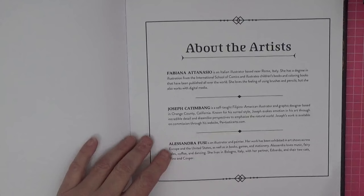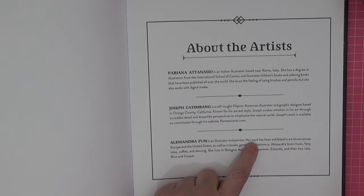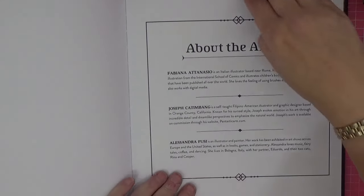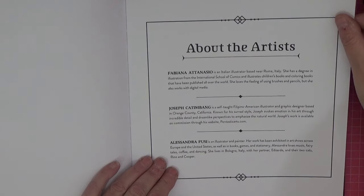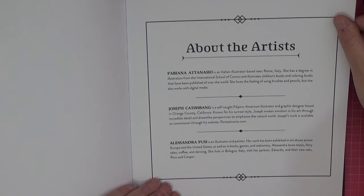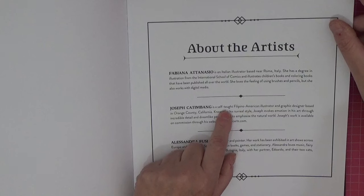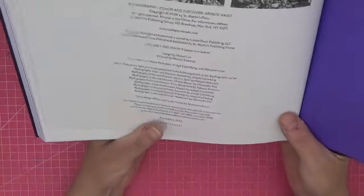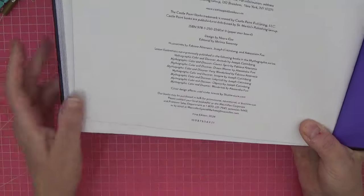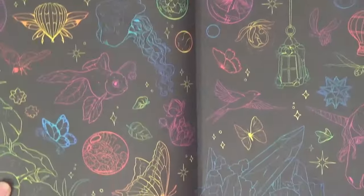And then a little bit about the artists. Alessandra — her work has been featured across Europe and the United States in books, games, and stationery. She loves music, fairy tales, coffee, and dancing. She lives in Italy with her partner and her two cats, Reno and Cooper. Fabiana is also from Italy with a degree in illustration. Joseph Cat and Bang is self-taught and Filipino-American. Very talented all three. Copyright 2024, St. Martin's Press, and then that incredible back cover.